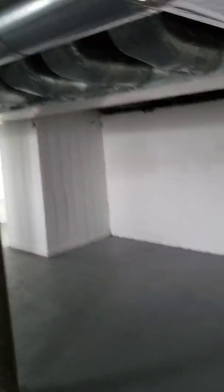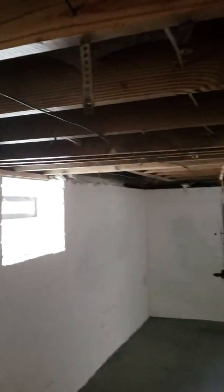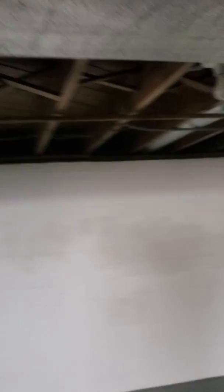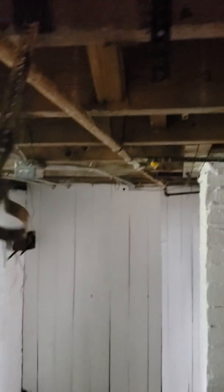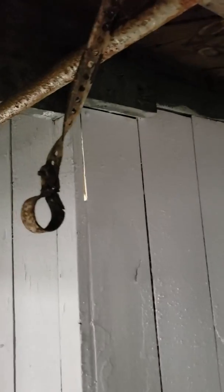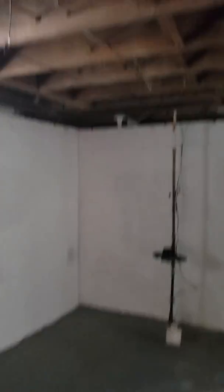There are wires hanging, hooks that nobody needs, and other hanging garbage throughout the basement. There is more of this clutter throughout the space.